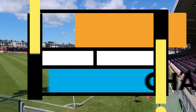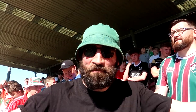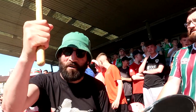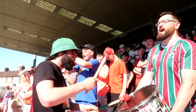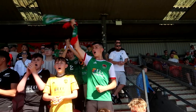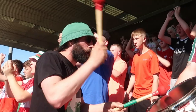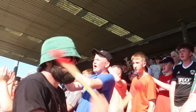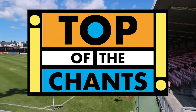Welcome to Top of the Chants — we have a new entry from Cork. We are the First Cork City Brigade, Cork City FC Ultra Group. Welcome to Turner's Cross Football Club. Come on to City! Cork City FC!